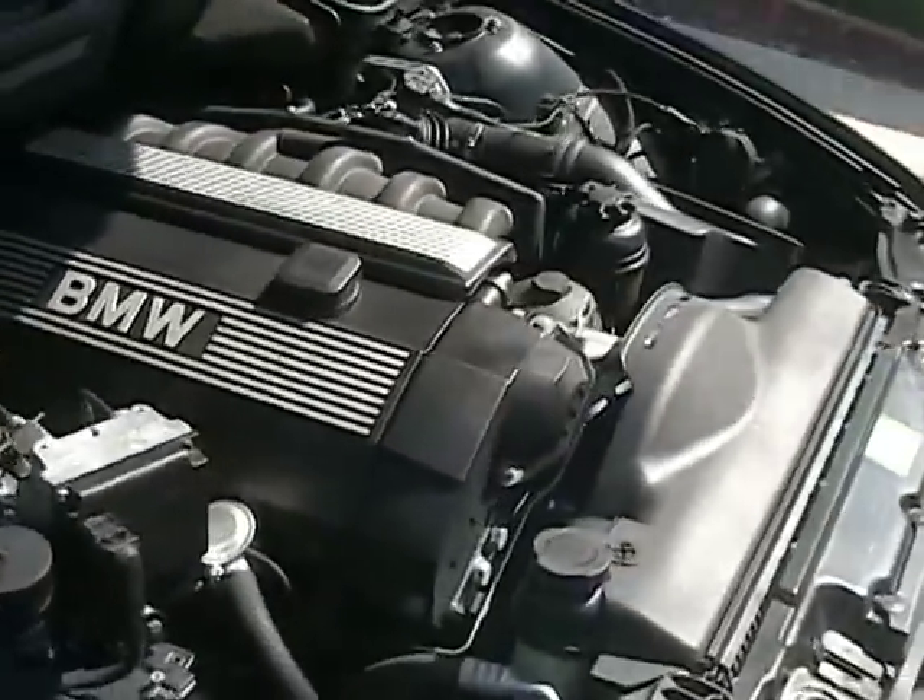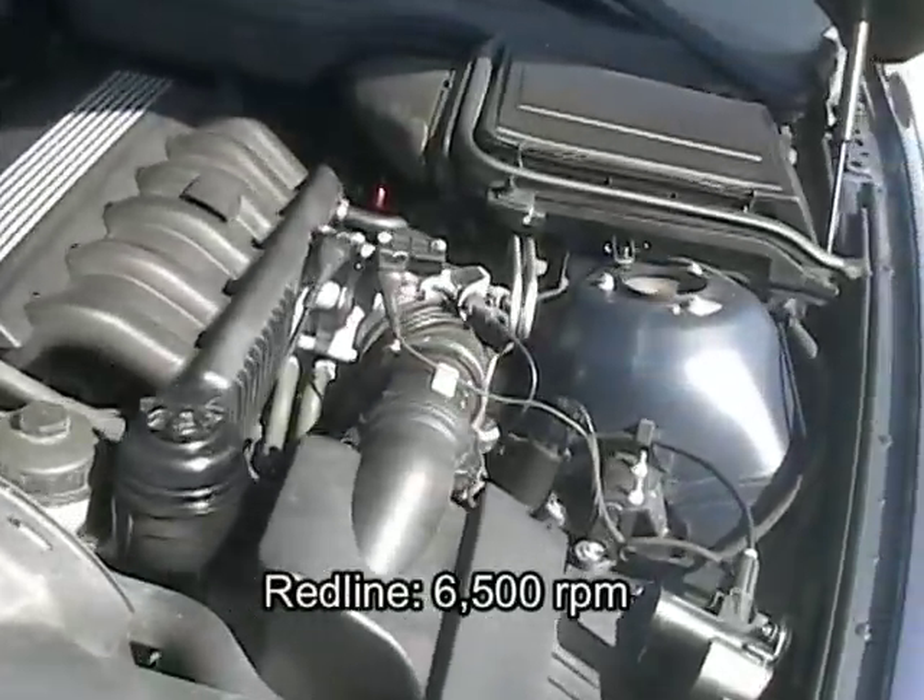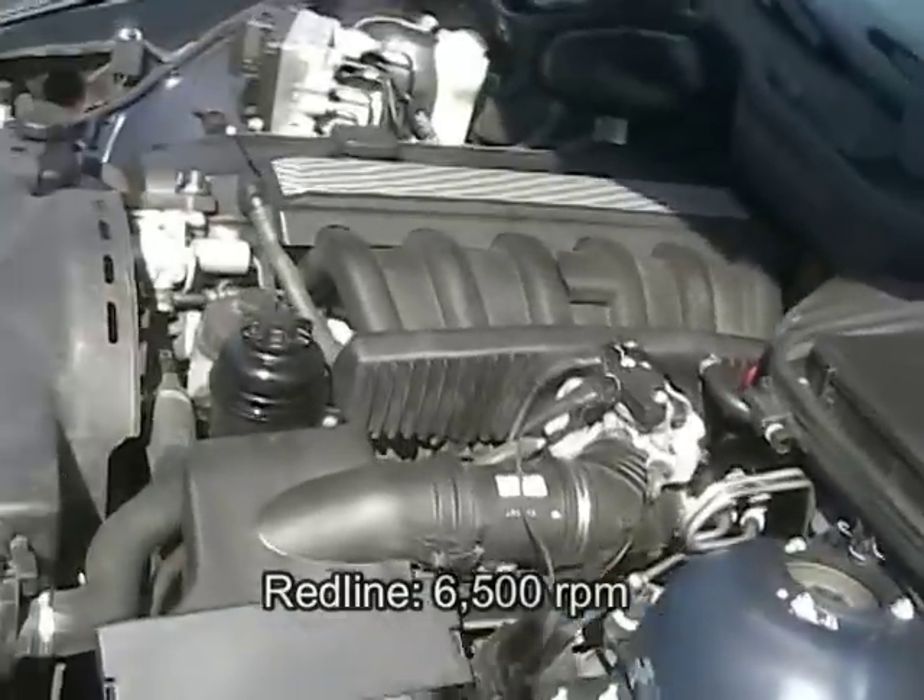The high-performance 2.8-liter inline-six with double overhead cam pumps out 190 horsepower and 200 pound-feet of torque.